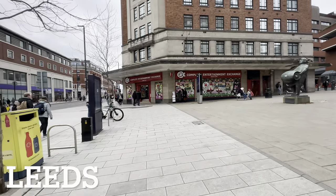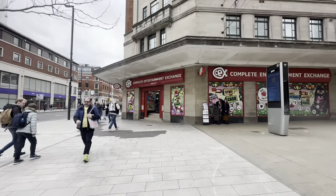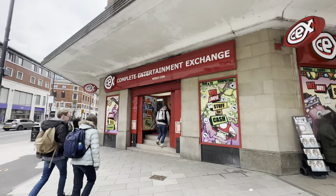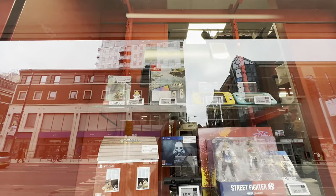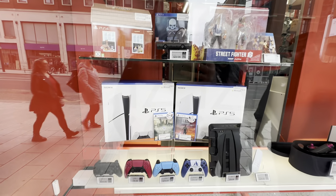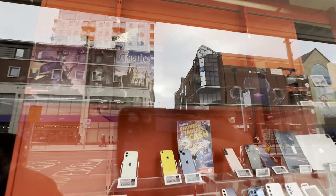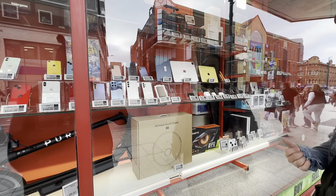The first store we are visiting is quite fittingly simply Leeds CEX. This is the largest of the three stores we'll be visiting and it is bang in the centre of Leeds. Checking out the windows, there's nothing really to see here — it's very unassuming, and honestly you will be blown away by what is inside in the glass cabinets of dreams, especially judging by these windows. There's really nothing exciting here but it definitely does not give you any indication of what's inside.